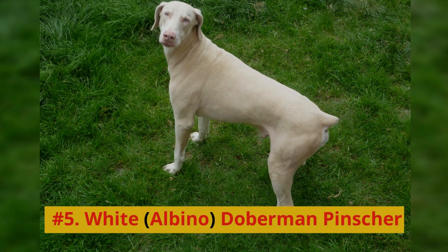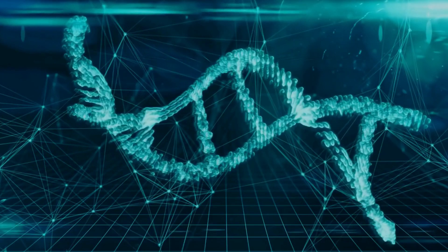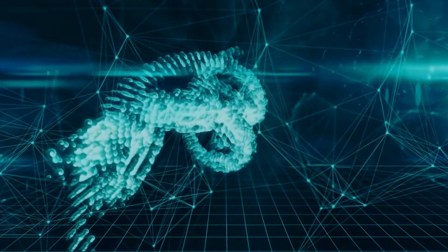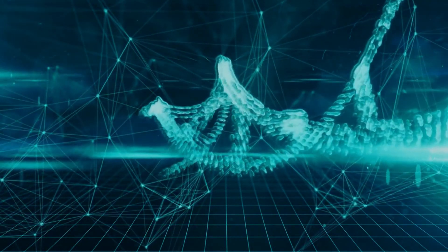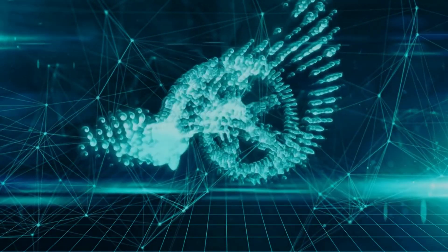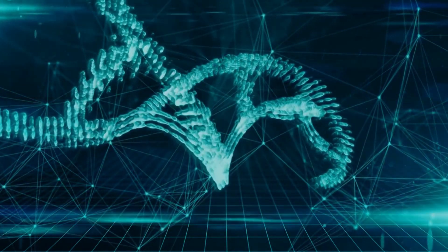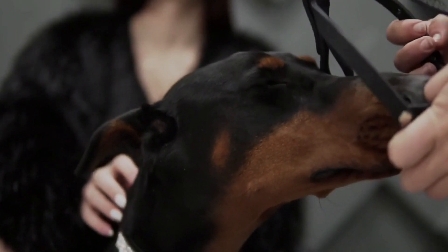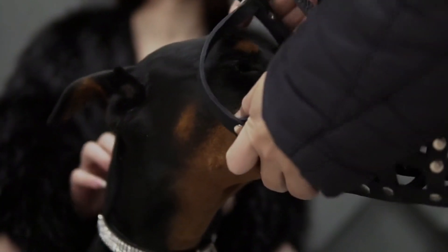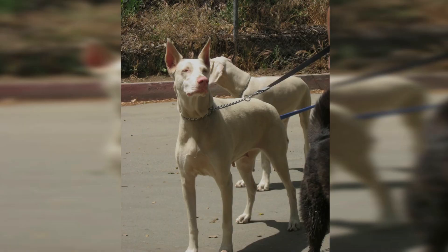Number 5: White Albino Doberman Pinscher. While not a standard coat color recognized by breed clubs and kennel associations, the white Albino Doberman Pinscher is a rare genetic variant that has garnered a dedicated following. These dogs have a pure white coat and striking blue eyes. It's important to note that Albino Dobermans may be more prone to health issues such as skin sensitivity and vision problems due to the lack of pigmentation.